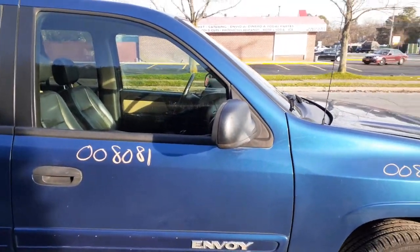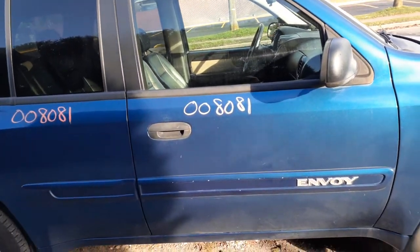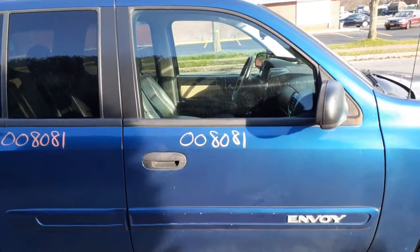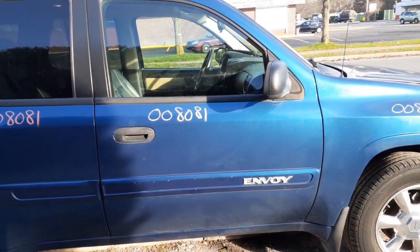The right side mirror is black textured power and it does have heat — I need to check into these to make sure they read correctly. You got the right front door: power windows, power locks, blue interior.